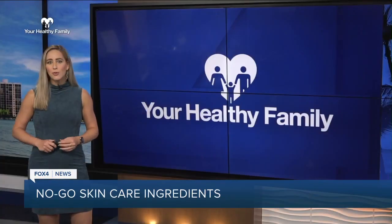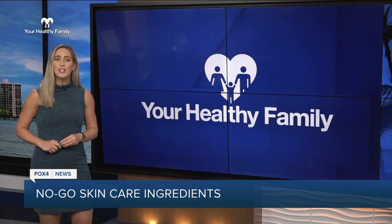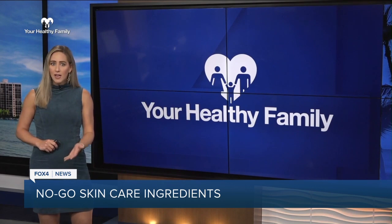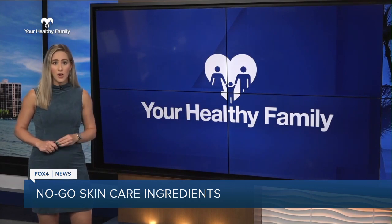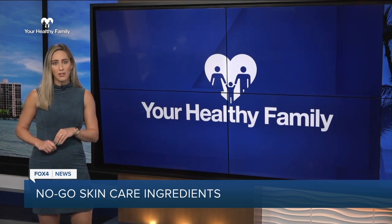So go ahead and check your bathroom to make sure you don't have any of these ingredients, so you can be on your way to glowy, healthy skin. And another thing to look out for: a study found almost all skincare products labeled 'natural' contained contact allergens. I'm Lisa Greenberg, and I'll have that story coming up in tomorrow's Your Healthy Family.